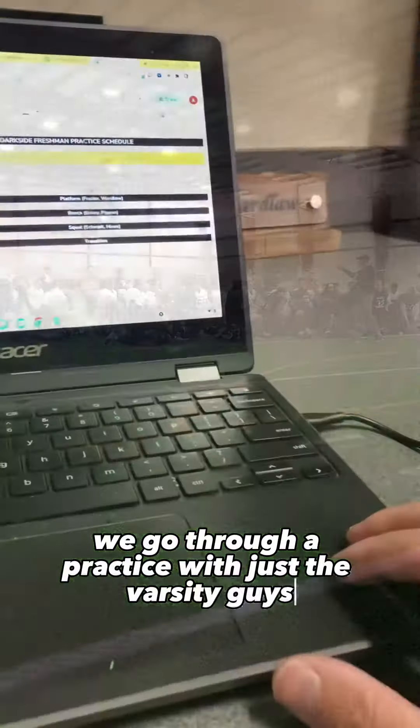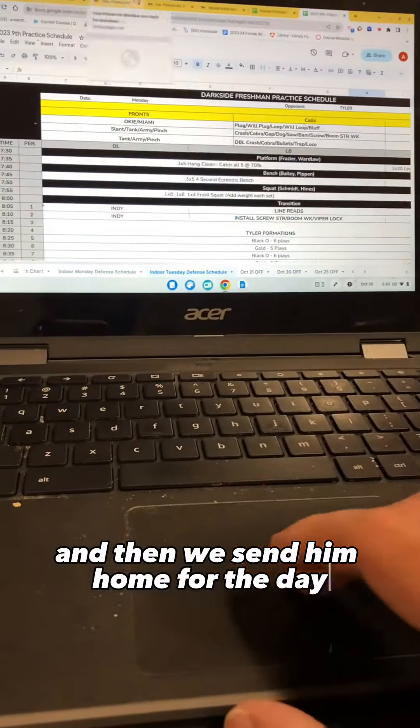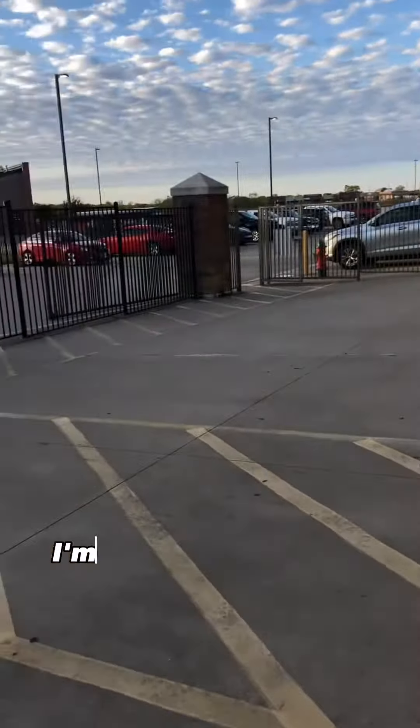We go through practice with just the Varsity guys for about an hour or so, and then we send them home for the day. We're not used to being done this early on a Monday, so I go ahead and print off some of the practice schedules for the freshman defensive coaches. Once I get those schedules run off, I grab my car keys and head on out to enjoy the evening.